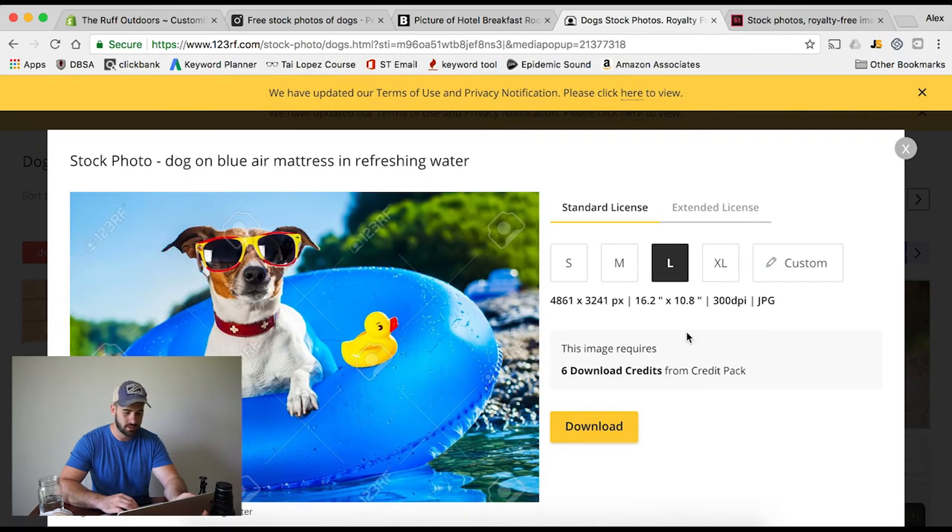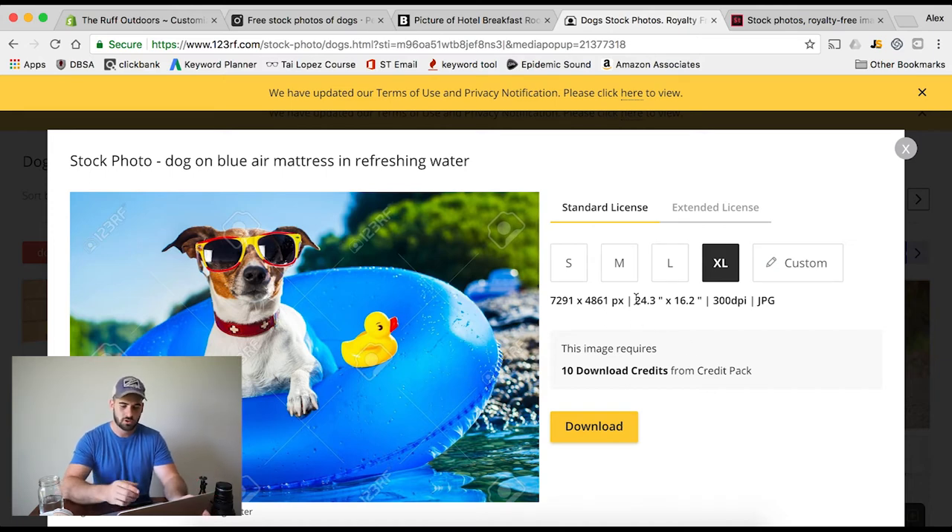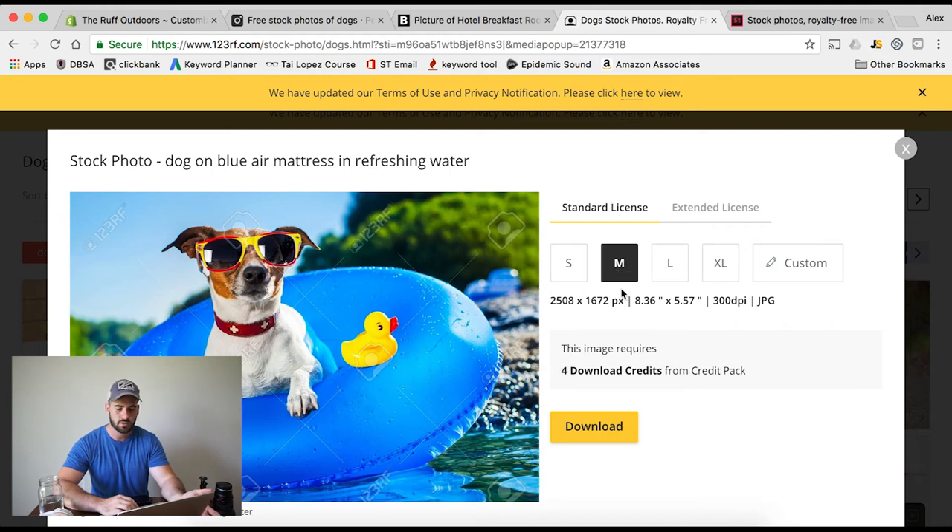What 123RF.com does is give you the option to buy images in different sizes. For the small one, it only costs two credits. For an extra large one, it costs ten credits — but the extra large is 24.3 by 16.2 inches, which is huge. You don't need that for a Shopify store. Most likely you're going to buy something like the medium, which is four download credits. So it's really only costing about four bucks for something you're allowed to use with whatever you want on your Shopify store.